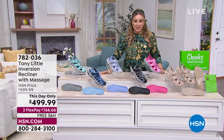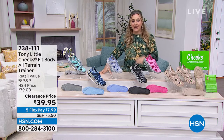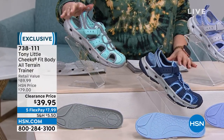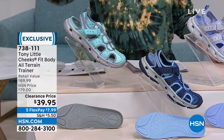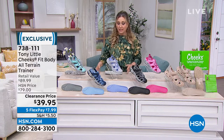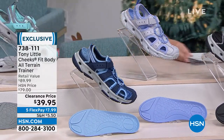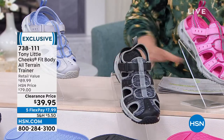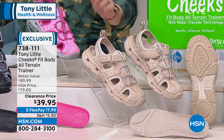Transitioning to Tony Little's trainers: retail $89.99, today $39.95. Colors available: seafoam green, navy, silver/light blue, black/gray, pink, and tan. These feature water-transfer technology — great for walking on sand or through water — and are suitable as both a swim shoe and hiking shoe hybrid.